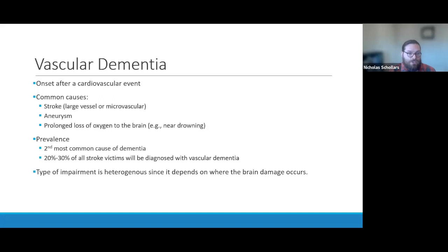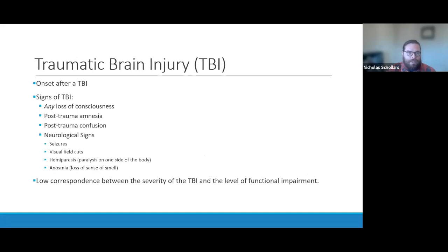The type of impairment that comes with vascular dementia is quite heterogeneous because it depends on where the brain damage occurs. Rather than a slow and gradual decline, you'll see a rapid onset and then a stepwise decline — a rapid drop, then holding steady for quite a long time before another rapid drop. That stepwise pattern is another way to differentiate it from Alzheimer's.